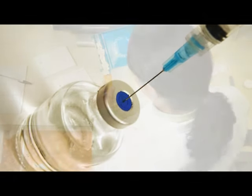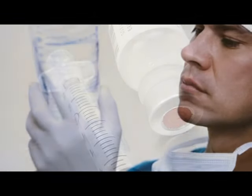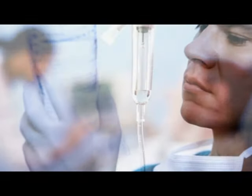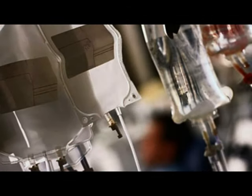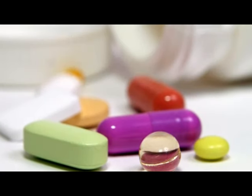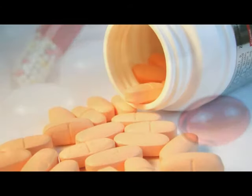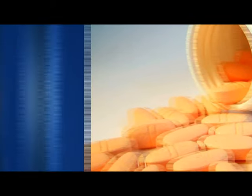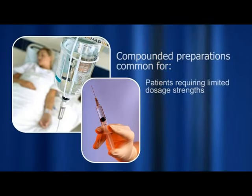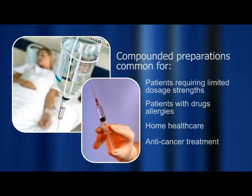Pharmaceutical compounding is a branch of pharmacy that continues to play a crucial role in drug development. Pharmacists develop and test pharmaceutical formulations for new drugs to ensure that active ingredients are effective and stable. Physicians may prescribe individually compounded medications for patients with unusual health needs. Compounded preparations are especially common for patients requiring limited dosage strengths, patients with drug allergies, home health care, and anti-cancer treatment.